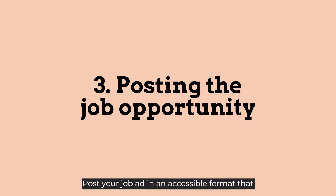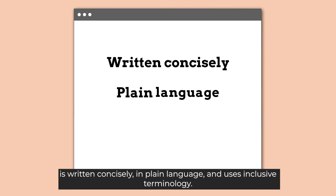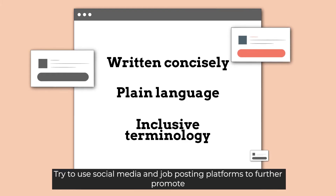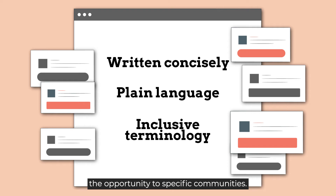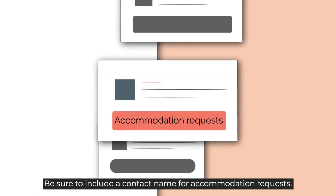Post your job in an accessible format that is written concisely, in plain language, and uses inclusive terminology. Try to use social media and job posting platforms to further promote the opportunity to specific communities. Be sure to include a contact name for accommodation requests.